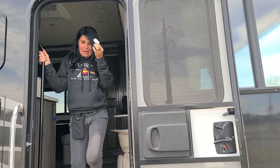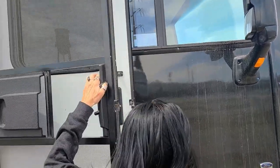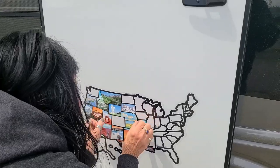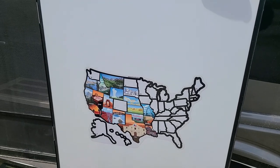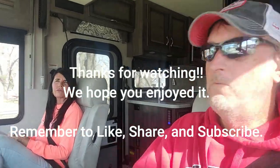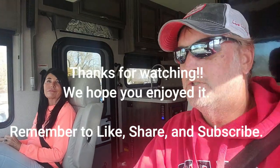Time for another state — we got Nebraska, we're done with that. Right there, perfect. We're done here in Nebraska. It's been windy constantly for about a week now, everywhere we've been. We are now off to Colorado — we'll see you there.